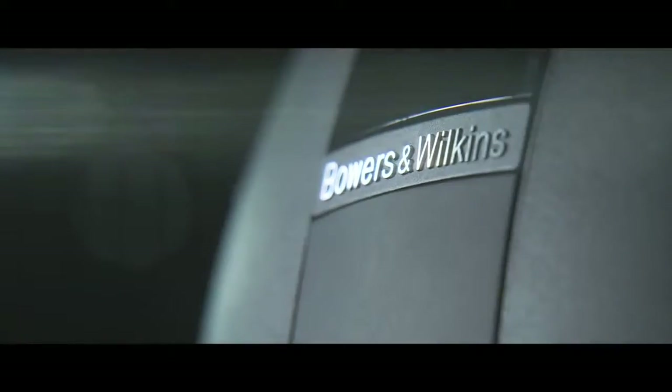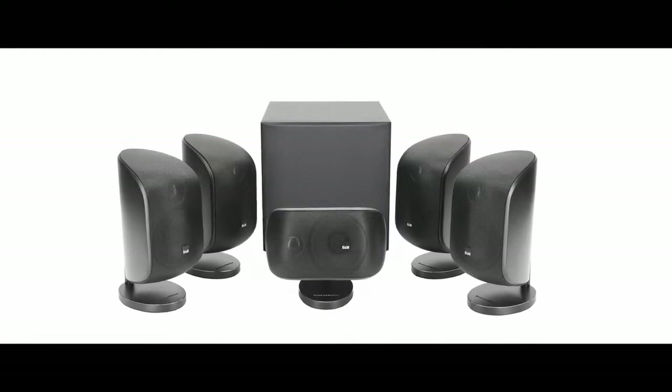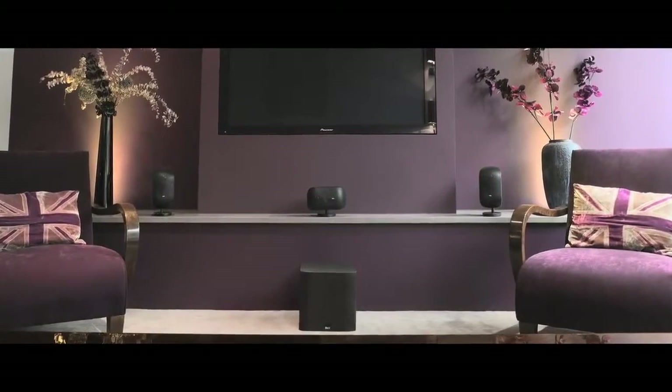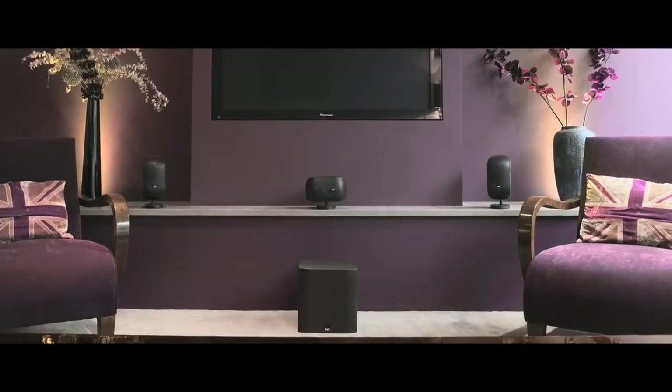The same goes for Bowers & Wilkins' Mini Theatre series. Mini Theatre is available in two systems, the MT-50 and the flagship MT-60D. The MT-50 system proves that big movie sound doesn't necessarily require a blockbuster budget,